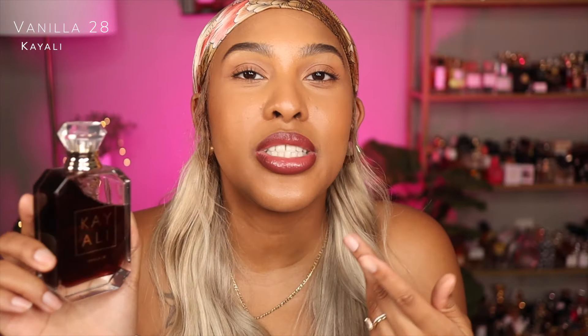So yeah, Vanilla 28 from Kay Ali — she's that girl and she will always be that girl. We should continue to give her the praise that she deserves. This was in Mona's initial launch, so the fact that she's still getting that same degree of hype and it's been since around the pandemic — I'm here for it. Keep doing it.